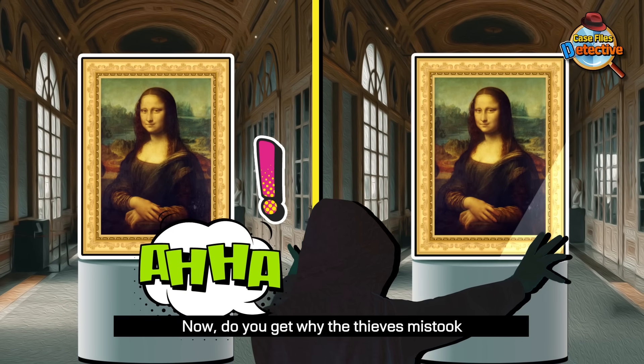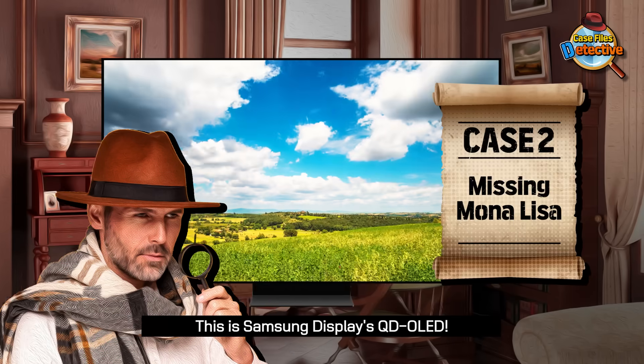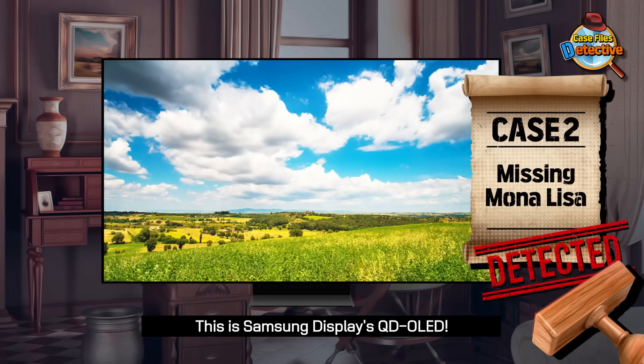Now, do you get why the thieves mistook the image for an actual painting? Lifelike vivid image quality. This is Samsung Display's QD OLED.